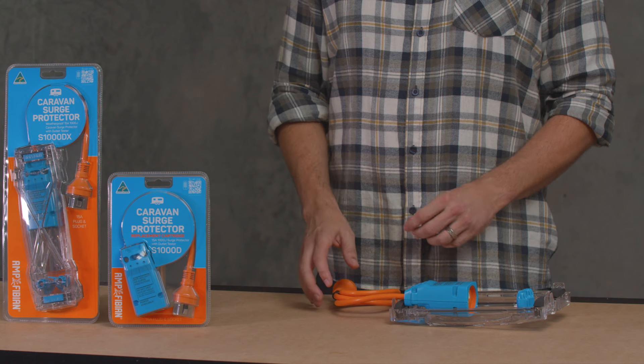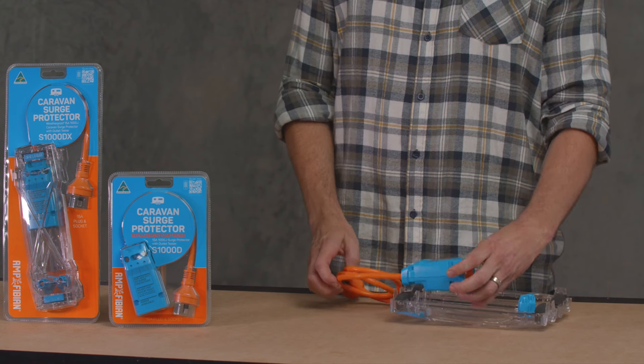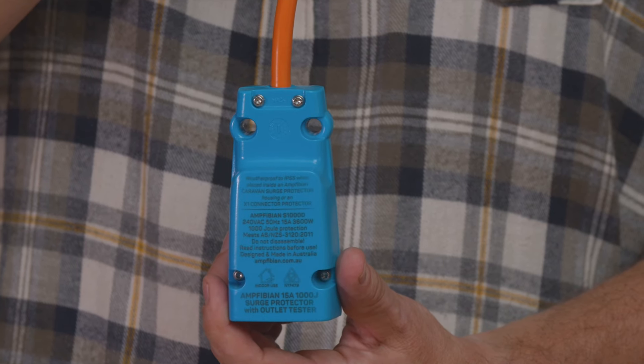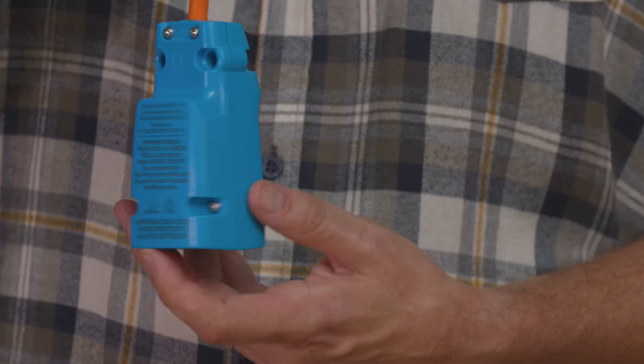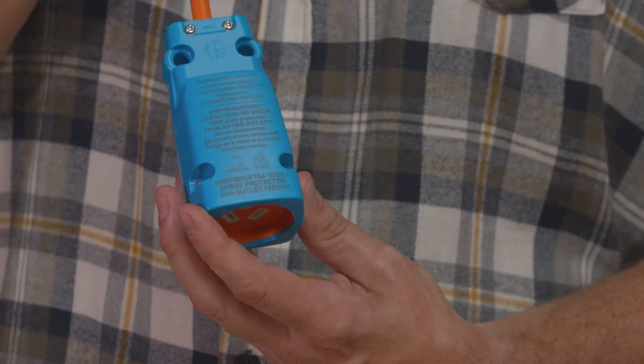The Amphibion surge protectors have replaceable cartridges — $50 for one that can absorb surges up to 500 joules, or $60 for 1,000 joule protection. They work by absorbing surges until a yellow indicator light lets you know the surge protector needs to be replaced.